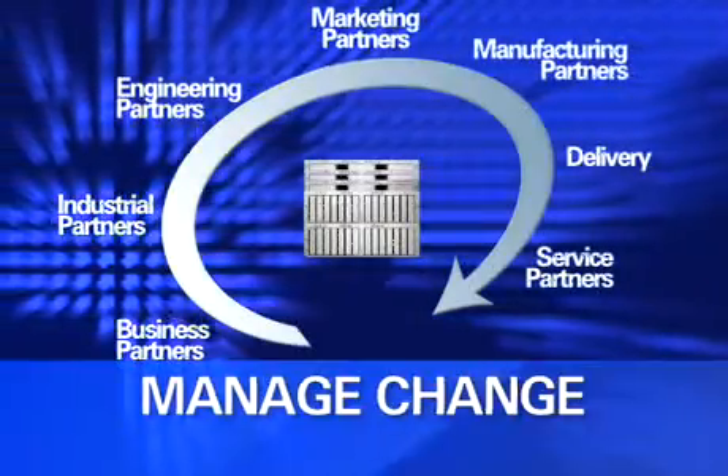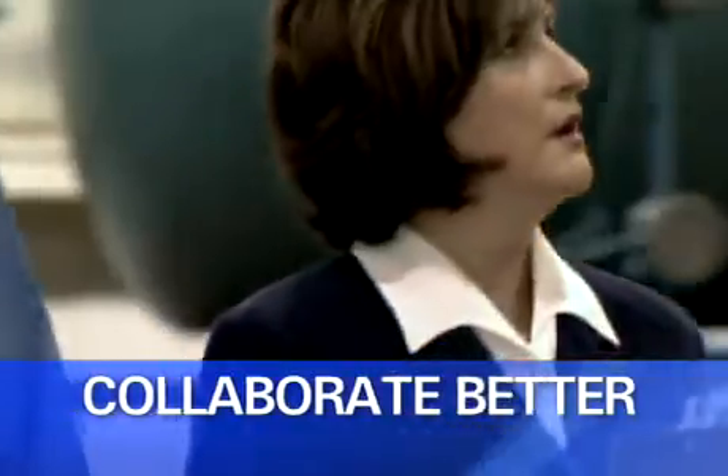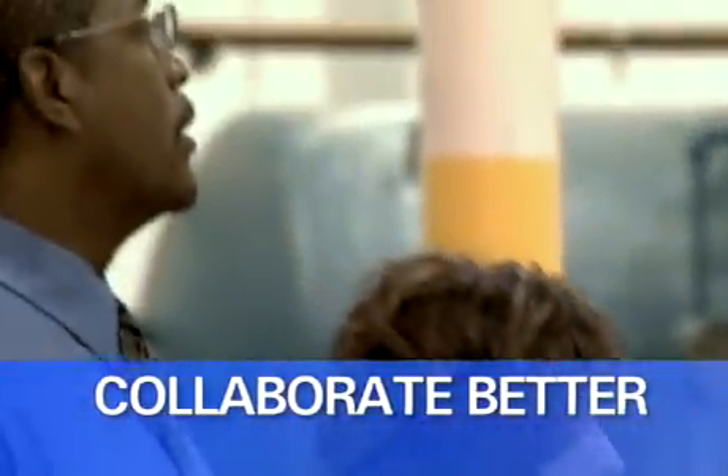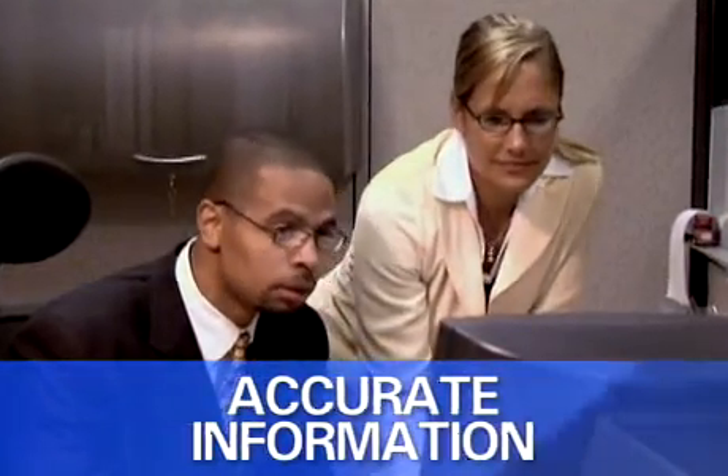Simple navigation interconnects the right data and anticipates change. Product and process information is securely shared with the right people. You'll get one consistent answer to business-critical questions every time.